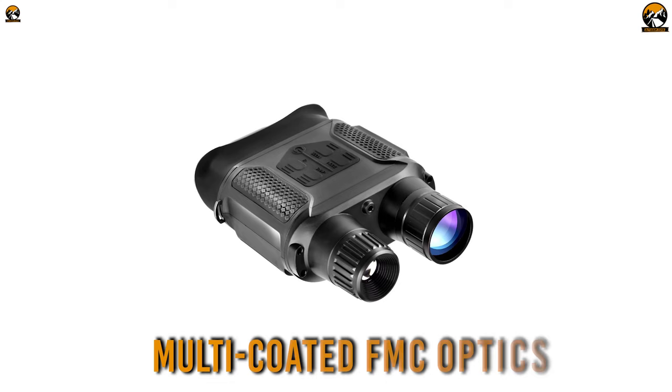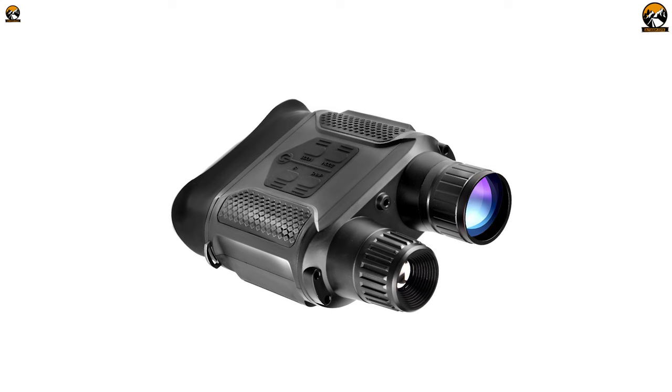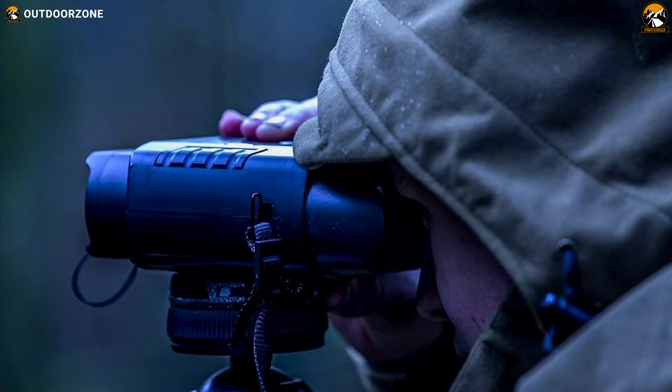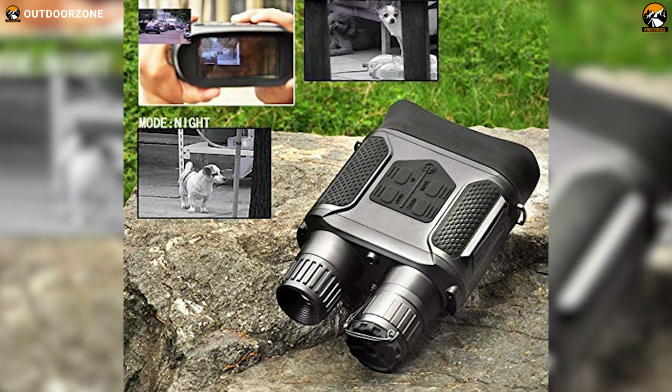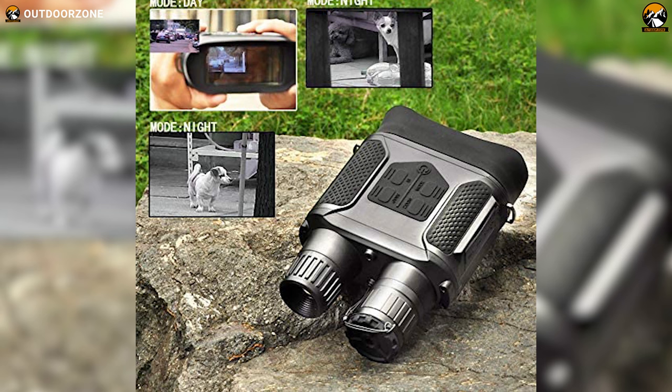Combining FMC optics with multi coating and a 31 millimeter aperture, this binocular can deliver crisp captures and video recordings, plus the binoculars are tripod-ready for more precise and stable use. With a larger display, amazing detection range, and a crystal clear recording option in a budget-friendly price range, the SoloMark Night Vision Binoculars are a great choice.